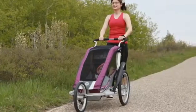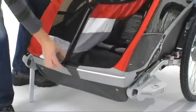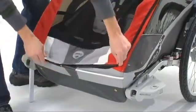Some of the key features of the Cougar are the 2-in-1 weather cover with quick clip. This makes opening the carrier quick and silent so you don't disturb a sleeping passenger.